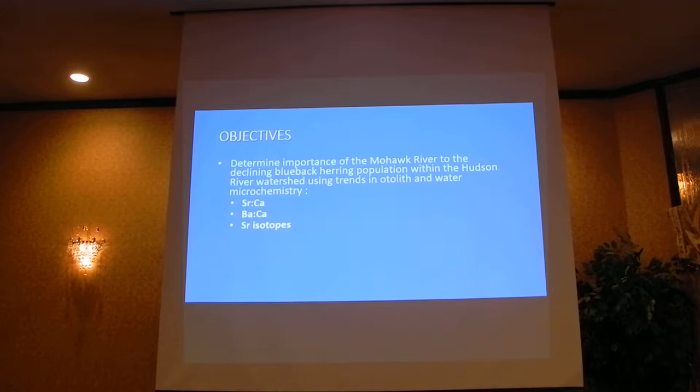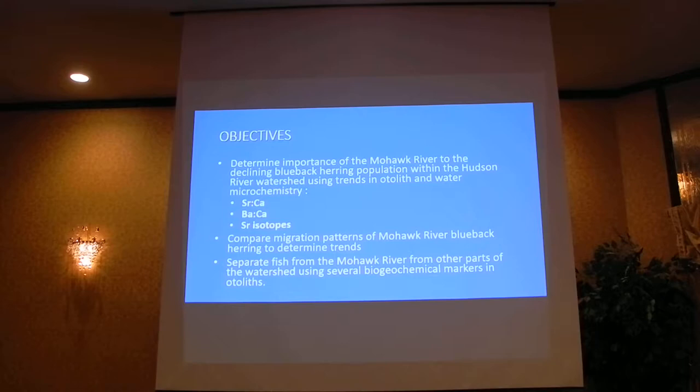Specifically for today, we're going to look at the importance of the Mohawk to this declining Blueback Herring population with trends in otolith and water microchemistry. The key otolith chemistry values are the strontium-calcium and barium-calcium ratios, as well as strontium isotopes. Then we're going to compare migration patterns of our Blueback Herring in the Mohawk River to see if we have any trends. And finally, separate those fish from the Mohawk from other parts of the watershed using finer details in the otolith microchemistry.